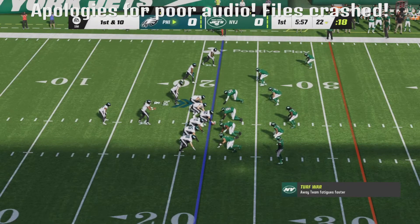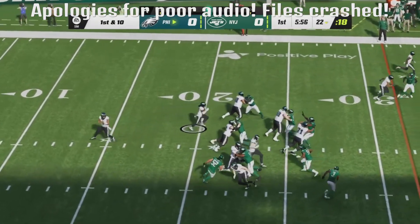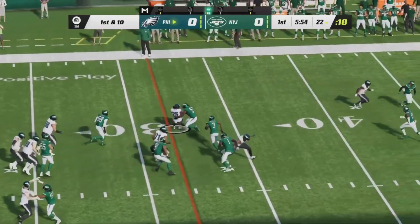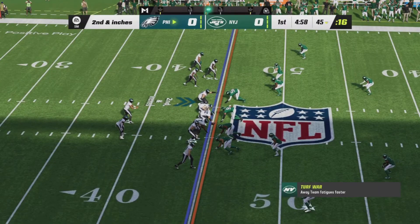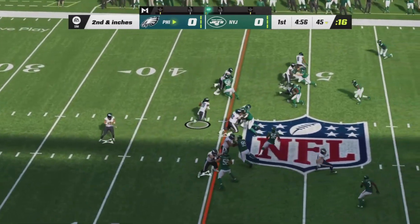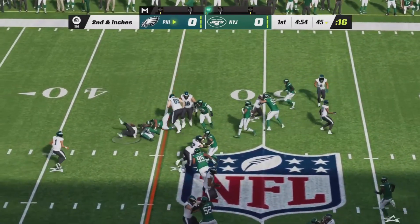Jalen Hurts and the NFC champion Philadelphia Eagles begin on the offensive end. Handoff going to DeAndre Swift with blocking, has a first down. Two plays, two handoffs so far to DeAndre Swift, making it second and inches. Here comes number three, first down for the former Lion.